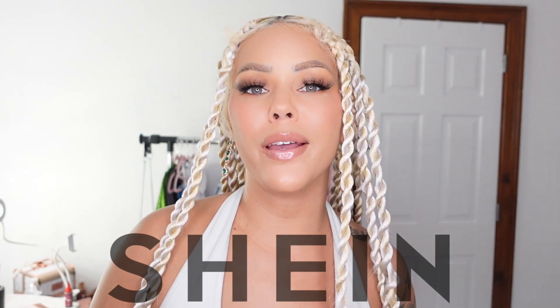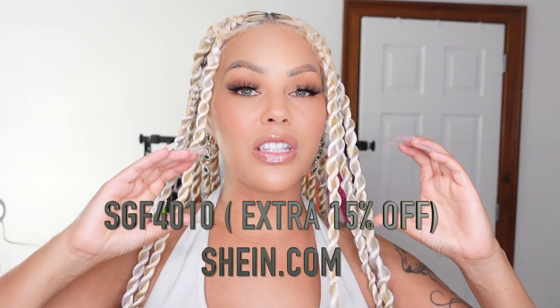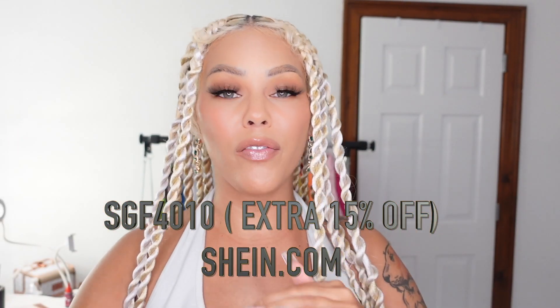Hello beautiful people and welcome back to my channel. Today I am doing this video in collaboration with Shein — you guys know I love Shein. I've been doing tons of videos with them and this is yet another one. It's the holidays and they have a Cyber Monday sale. I'm going to put the discount code right here on the screen, so make sure you shop at Shein. I'm going to show you guys some fly outfits you could get for such a good deal this holiday season.